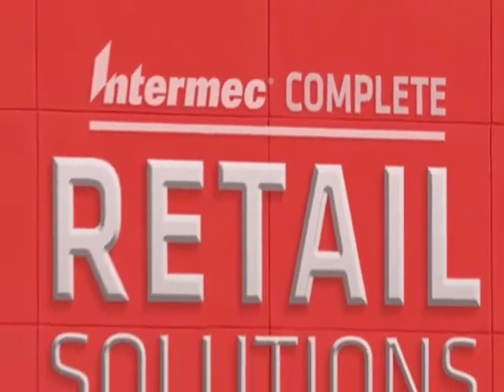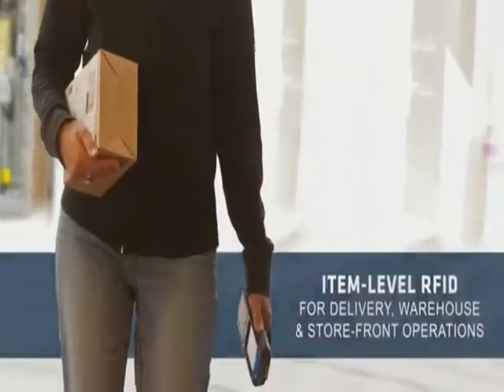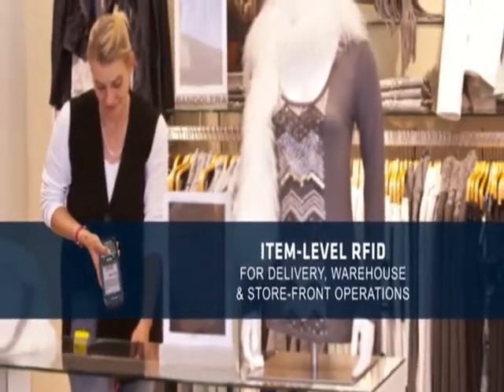We want to prepare retailers for the realities of the present and the future. RFID source marking is the next major innovation in retail. Item-level RFID will redefine delivery, warehouse, and storefront operations with more accurate tracking data.